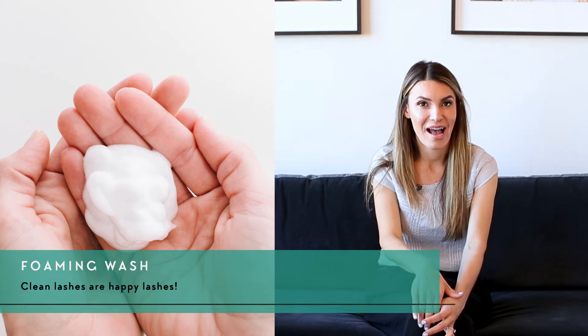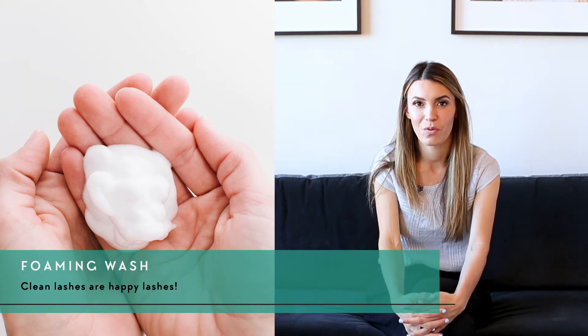Clean lashes are happy lashes — that is where the foaming wash comes into play. We want to make sure our clients' lashes are clean. Dirty lashes can have oil buildup or makeup buildup that breaks down the adhesive, causing poor retention. Make sure clients come with no mascara and no makeup around their eyes, and tell them to come with clean lashes.